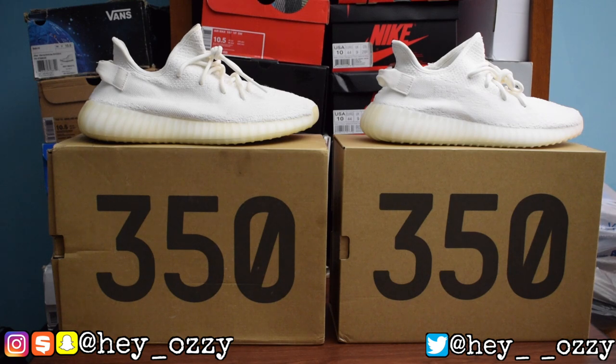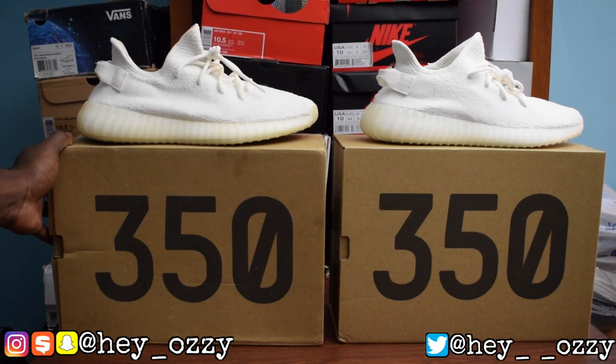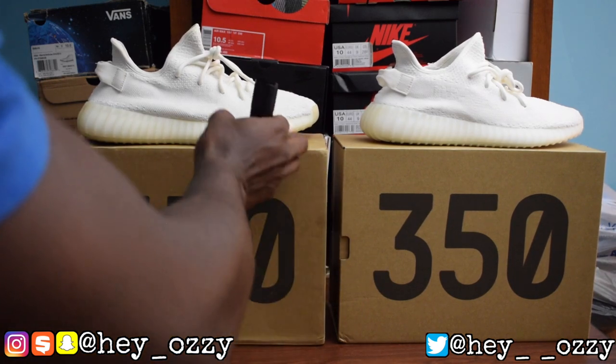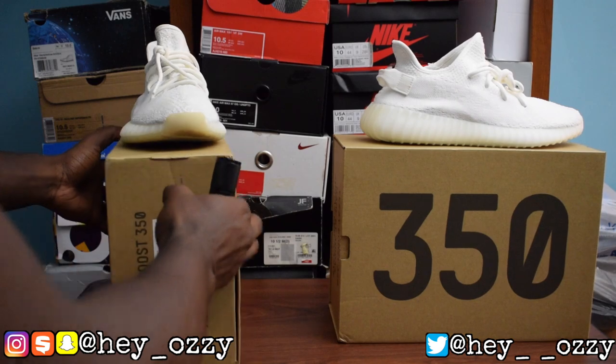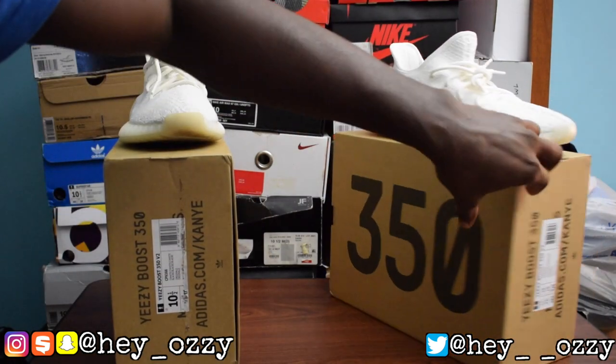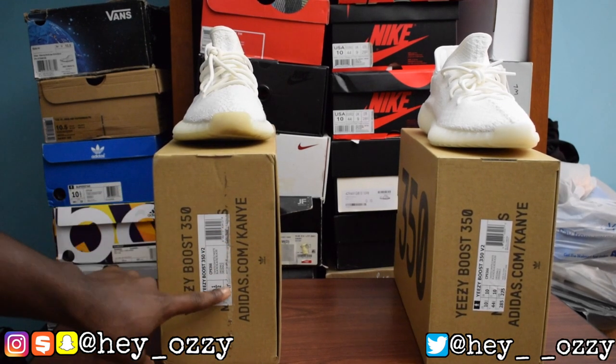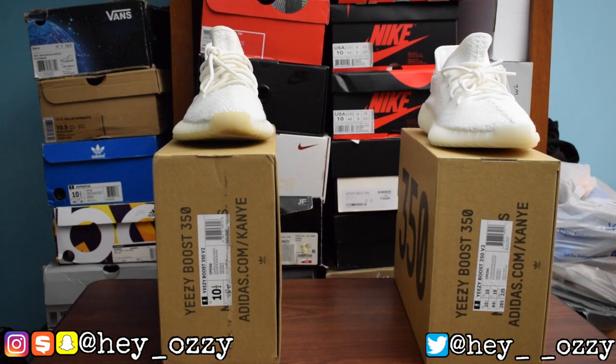Alright, now that I've given you enough time to do that, let's go ahead and break down the differences in the shoes. We're going to look at the box, and as you can see it's really hard to tell because literally the font and the lettering is exactly the same. These are both size ten and a half, and both are the right pair. This box is all cut up because anytime they ship shoes, the box gets damaged really badly.